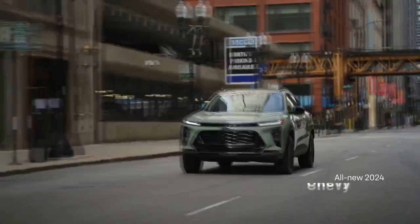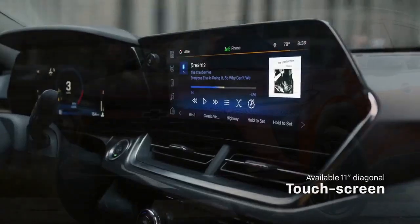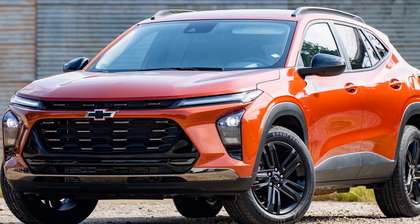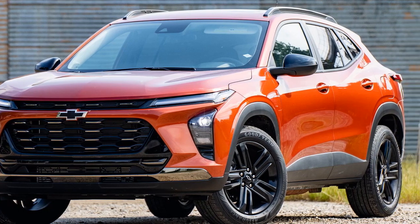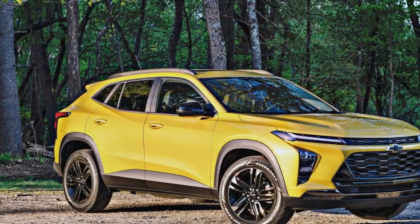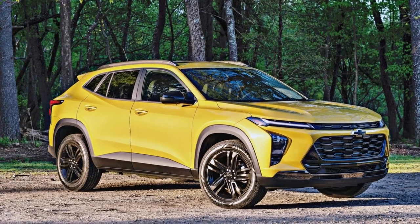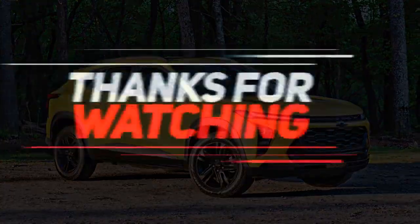Overall, the 2024 Chevrolet Trax offers respectable performance for its class, focusing on efficiency and urban maneuverability. It may not be a high-performance SUV, but it excels in providing a comfortable and efficient driving experience, making it a practical choice for city dwellers and those with daily commuting needs.